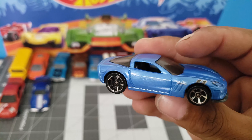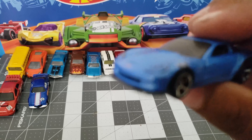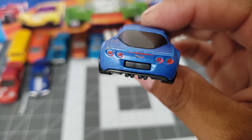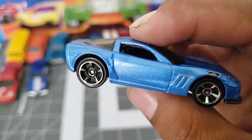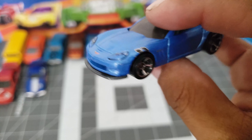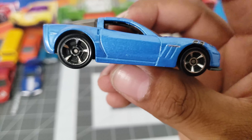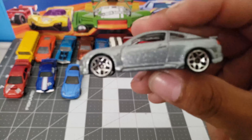Take a look at this one — this is a Corvette. I have this one — a Corvette with tampos in the back. They're not very well placed but it's still a Corvette. It also has tampos in the front and on the sides. I like this blue. The rims are nice — chrome. Very nice.